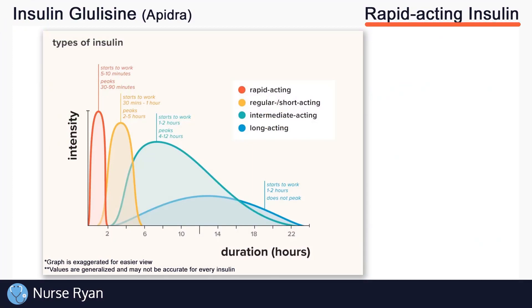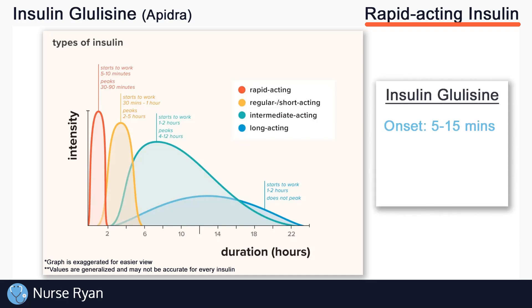Remember, insulin glulisine is a rapid acting insulin, so we'll be looking at the red colored line. Keep in mind that this chart is not specifically made for insulin glulisine, but we can still use it as a guide. Insulin glulisine has an approximate onset of 5 to 10 minutes, a peak of approximately 1 to 2 hours, and a duration of about 3 to 5 hours.